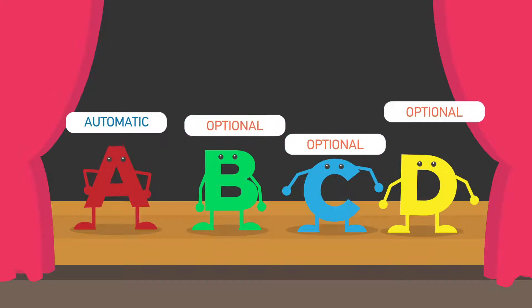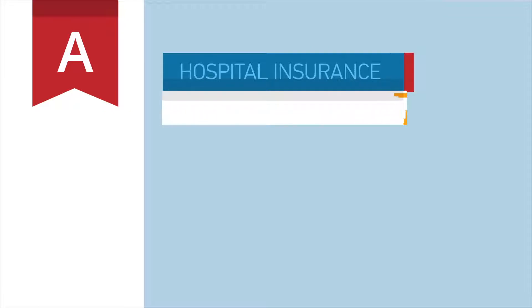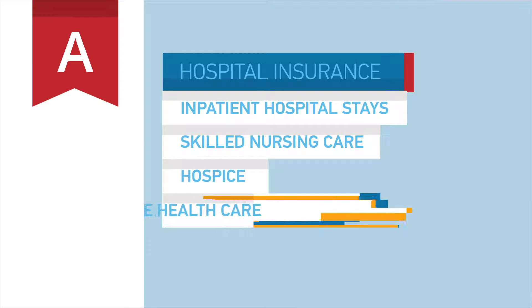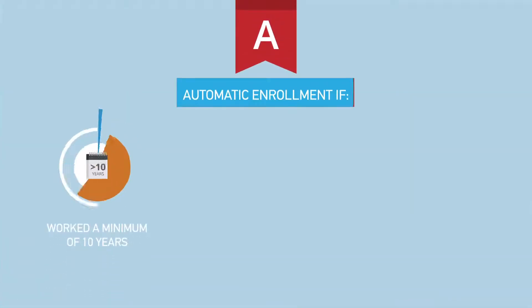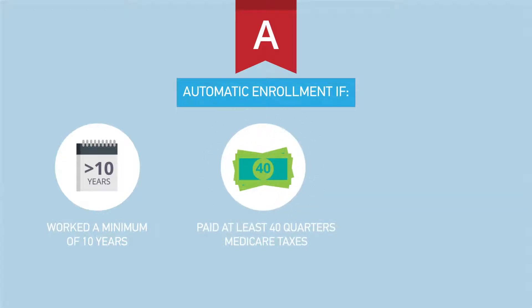Part A is hospital insurance that helps pay for things like inpatient hospital stays, skilled nursing care, hospice, and limited home health care. If you or your spouse has worked a minimum of 10 years and paid in at least 40 quarters of Medicare taxes, you are automatically enrolled in Part A with no monthly premium.